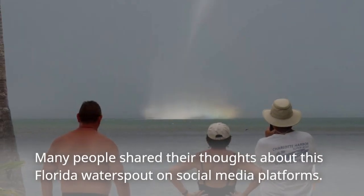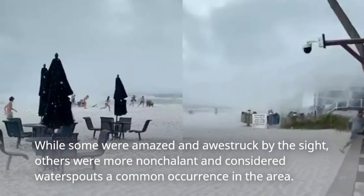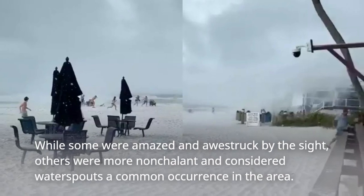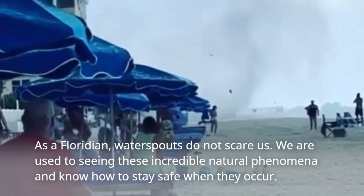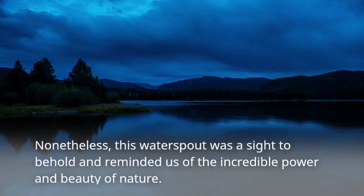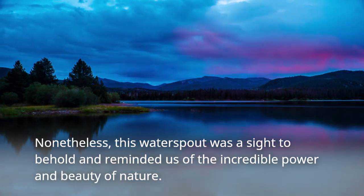Many people shared their thoughts about this Florida water spout on social media platforms. While some were amazed and awestruck by the sight, others were more nonchalant and considered water spouts a common occurrence in the area. As a Floridian, water spouts do not scare us — we are used to seeing these incredible natural phenomena and know how to stay safe when they occur. Nonetheless, this water spout was a sight to behold and reminded us of the incredible power and beauty of nature.